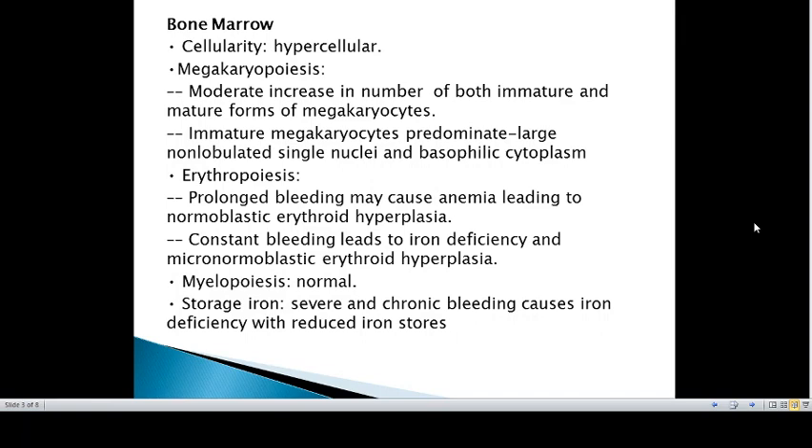In the bone marrow, there is a moderate increase in number of both immature and mature forms of megakaryocytes. Mature megakaryocytes predominate and they have large non-lobulated single nuclei and eosinophilic cytoplasm.